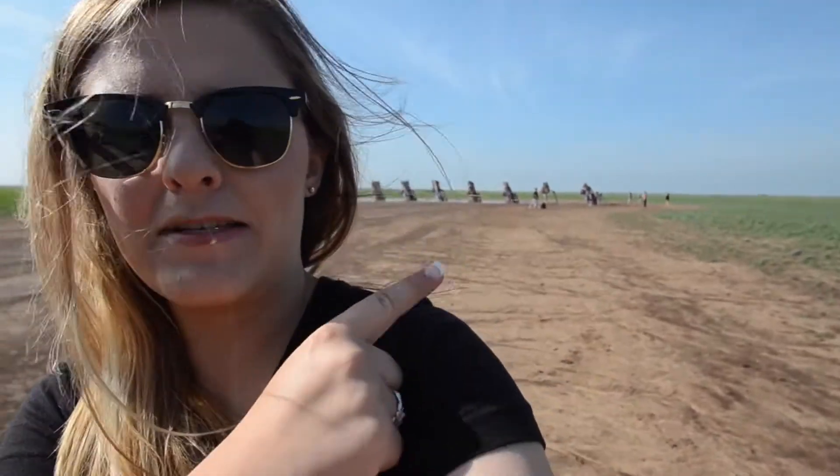Hey friends! The first stop on our road trip is Cadillac Ranch in Amarillo, Texas. It is right behind me if you can see it. It's basically this masterpiece — people come out here and do graffiti, and it's just a free thing to do in this part of Texas.